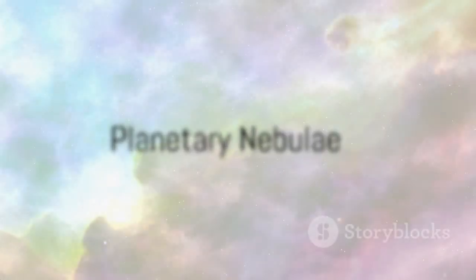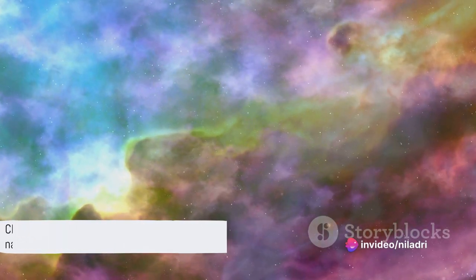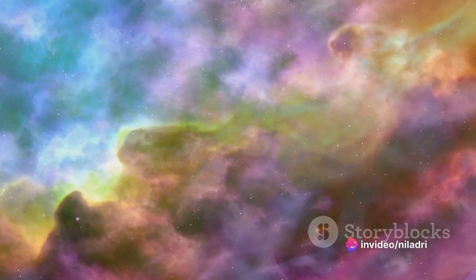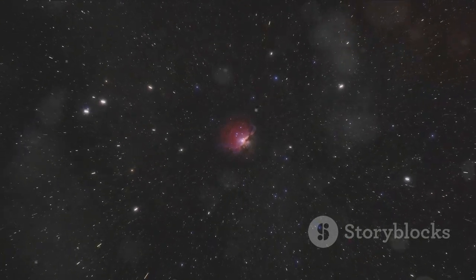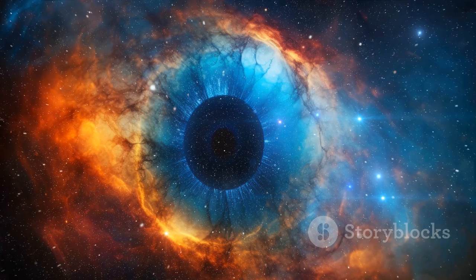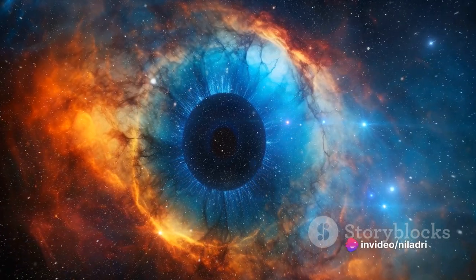Finally, we reach the planetary nebulae. These are clouds of gas and dust ejected from the outer layers of dying stars, symbolizing the cyclic nature of the cosmos. Typically small, just a few light years across, they hold a charm of their own. The Ring Nebula and the Cat's Eye Nebula are notable instances, their names reflecting their unique shapes.